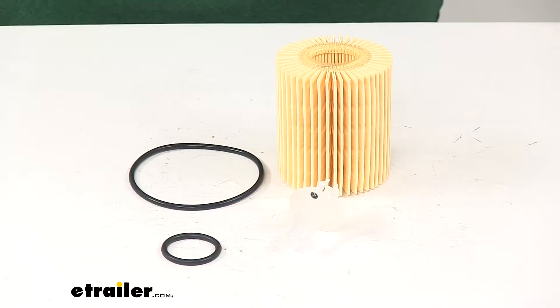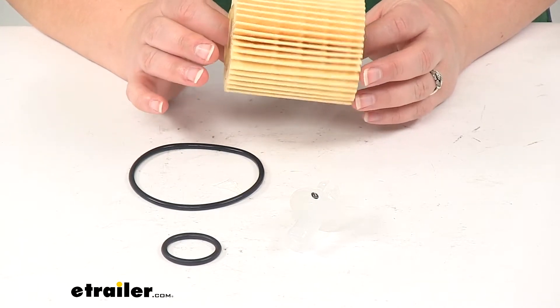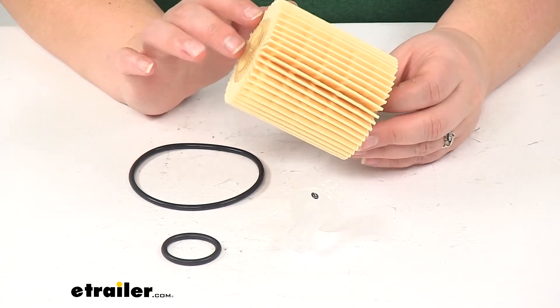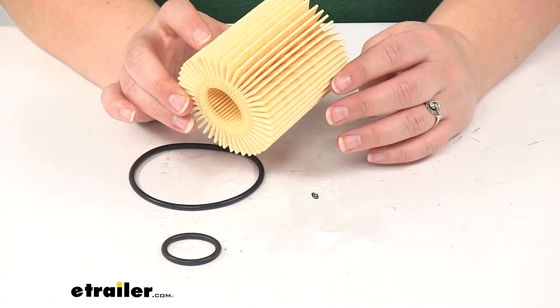Our filter is going to help protect our engine system, since it's going to filter out any particulates or contaminates, including water, fungus, bacteria, and any of that particulate matter. This is going to be made of a high-efficiency media paper to ensure premium filtration, dependability, and performance.